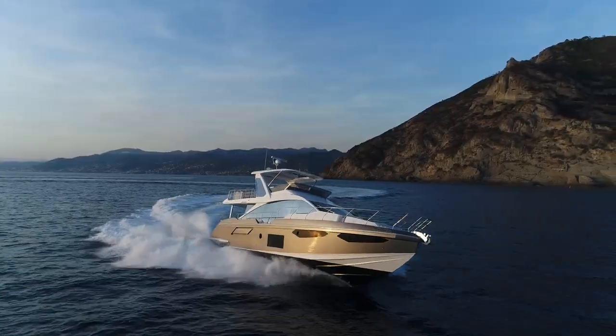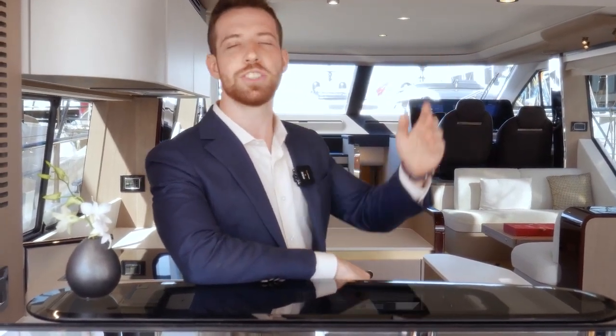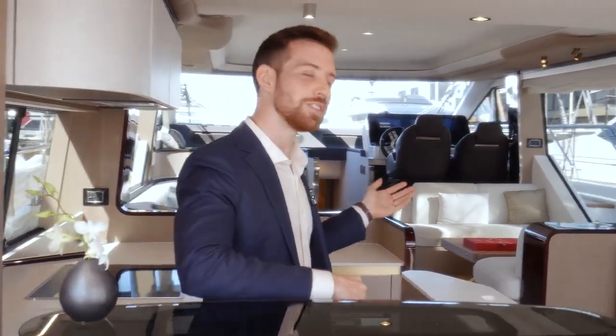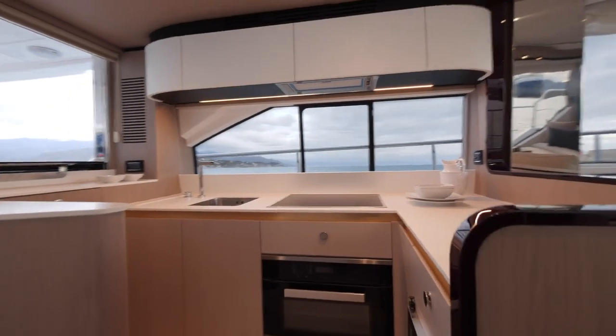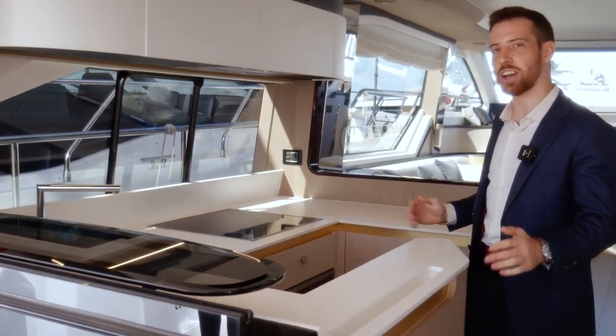The new aft-galley version of the Azimut 60 proposes a convenient countertop right here on the threshold. Together with the opening section in the window, it's perfect for catering outdoors or indoors. And even though the galley is located so centrally, the food prep area is always protected by the half-height walls.